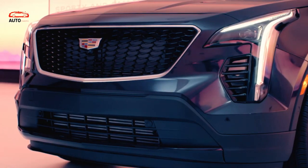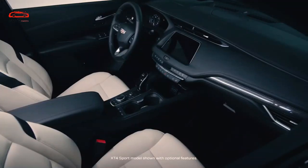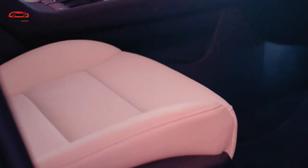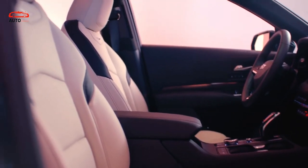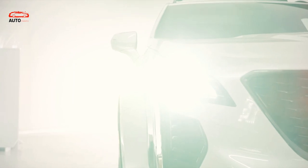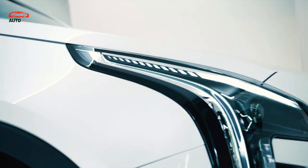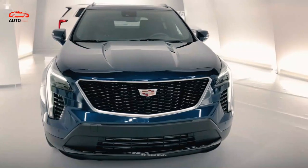Moving to the interior, the new 2024 Cadillac XT4 now offers more quality materials. Real leather seating surfaces are available starting with the mid-level Premium Luxury trim. Soft-touch plastics are on the dashboard and door panels. Leg room remains at 39.5 inches while headroom is at 38.3 inches.